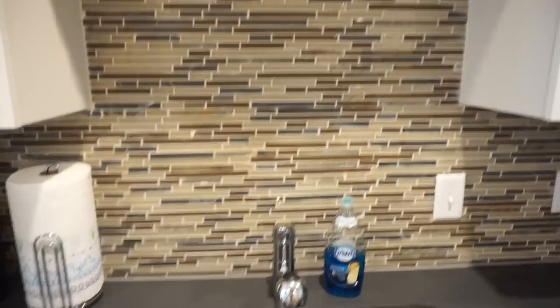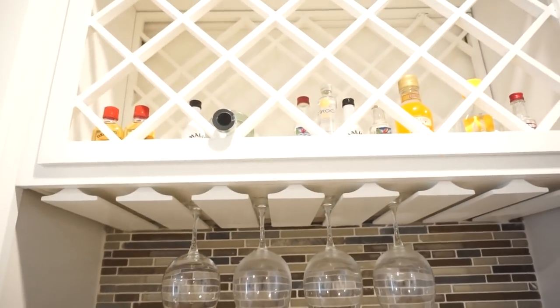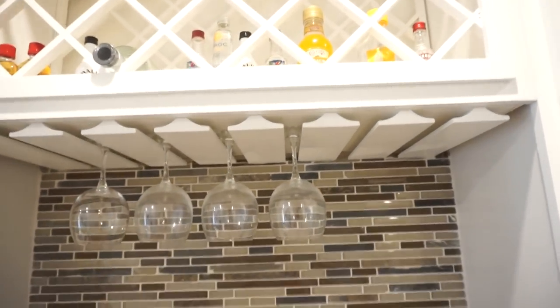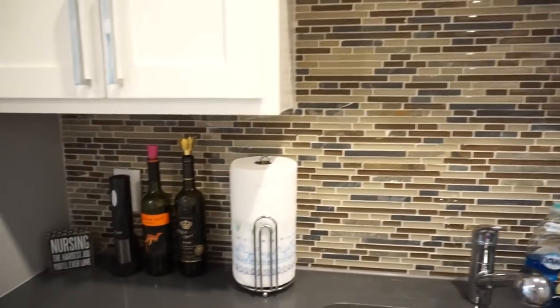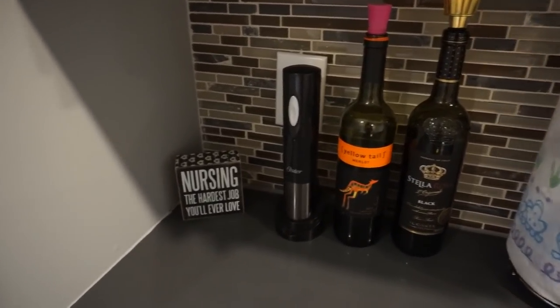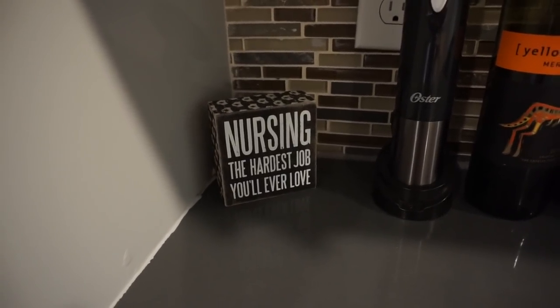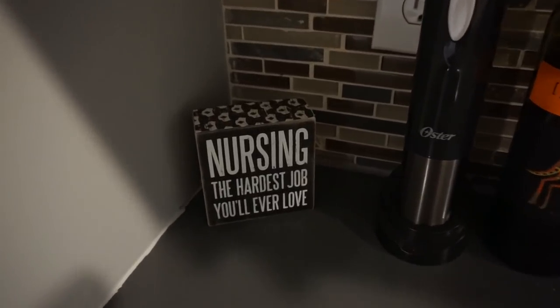Right above the sink, it's like my little bar area. I've pretty much had these drinks since I moved in here last year — I really don't drink much, but it's nice to have just in case. And over here, just some wine, my bottle opener, and a cute little sign my mom got me. Very true: nursing is the hardest job you'll ever love.